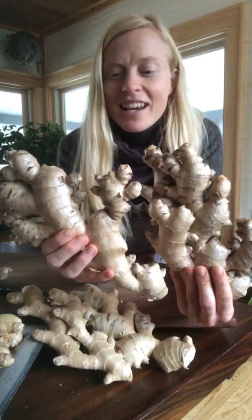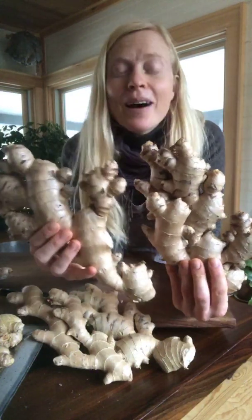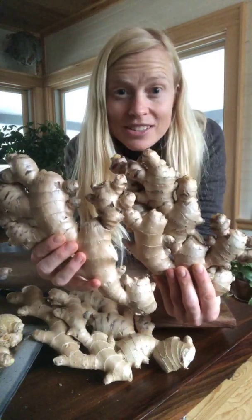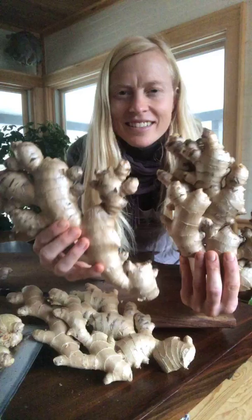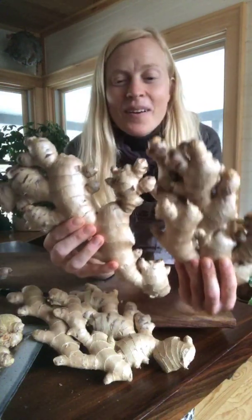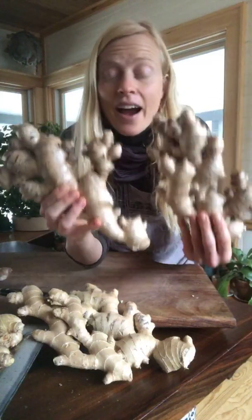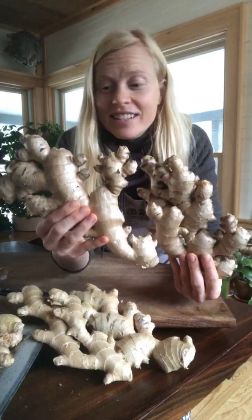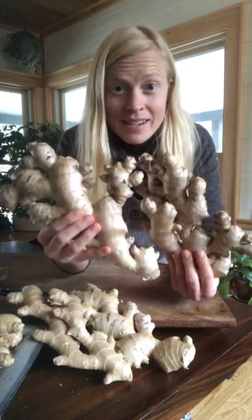First and foremost, we eat some of the trimmings — it's true — but we plant this and we're about to plant it. The sooner you can start ginger, especially here in short seasons, the more abundant it will grow. I'm excited to share with you how to cut this ginger because we're about to ship hundreds of beautiful ginger hands to people on Monday.